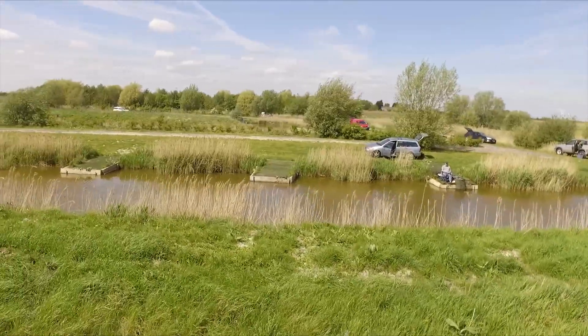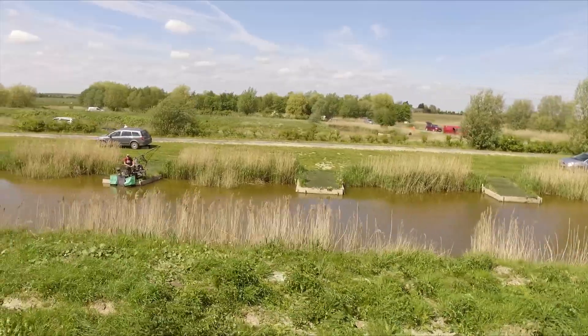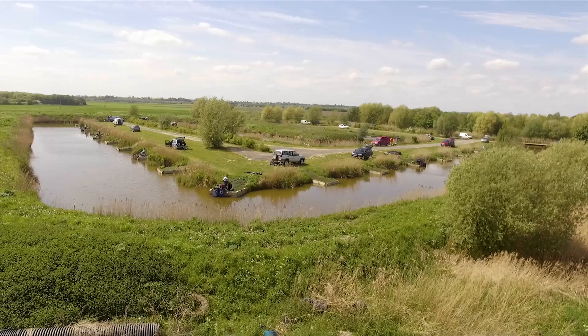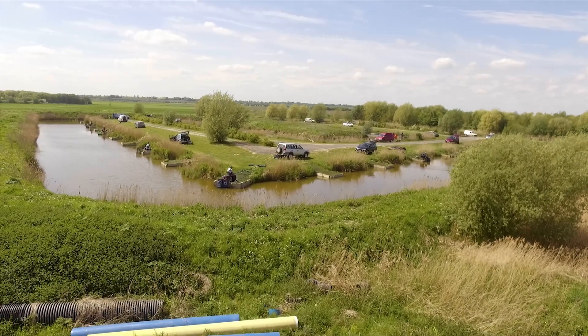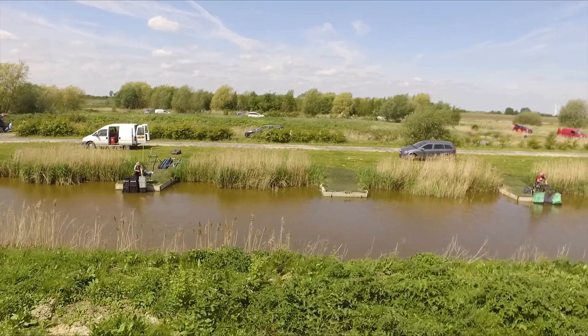For summer methods, it's predominantly fishing across, either on the pole or a small method feeder. Pellets, maggots, luncheon meat, and corn all work at different times of year. Even banded hard pellet fished shallow is a good method, either on the float or on the pole.